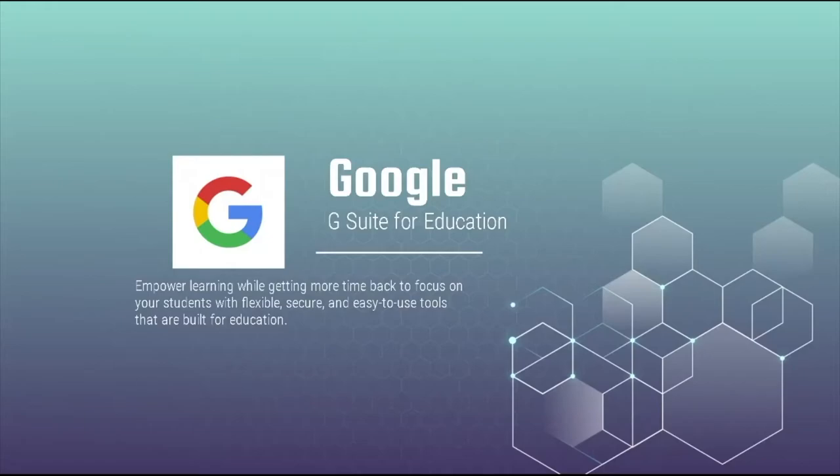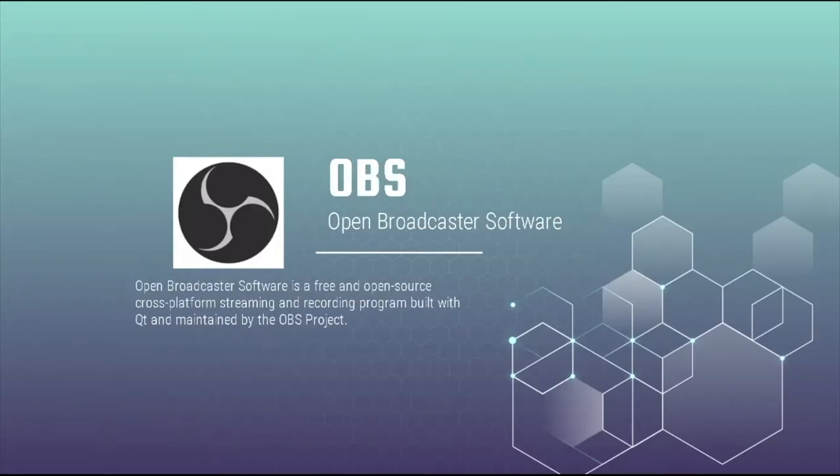A big part of what we do is Google G Suite for Education. We use Classroom and Google Meet extensively to deliver our content.